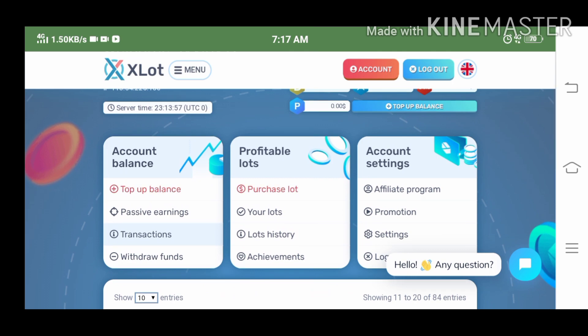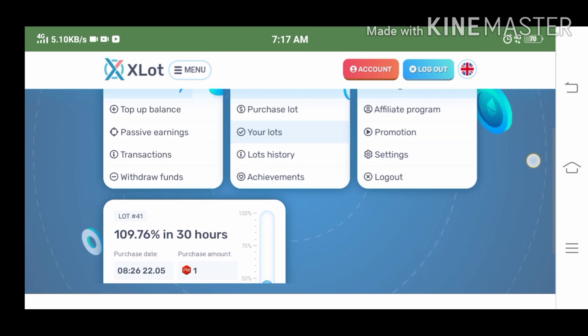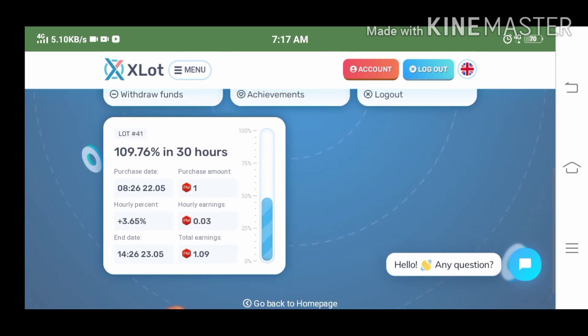For now I only have one active lot — it's lot 41. Its duration time is 30 hours, and after 30 hours my $1 will turn to $1.09.